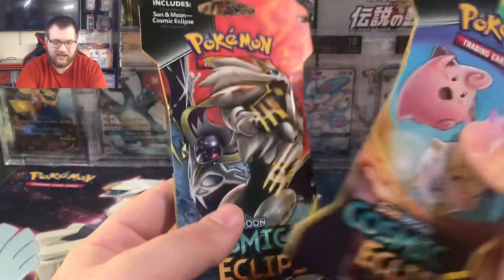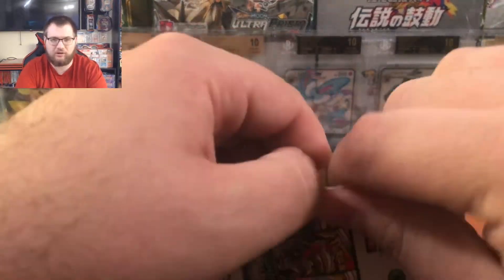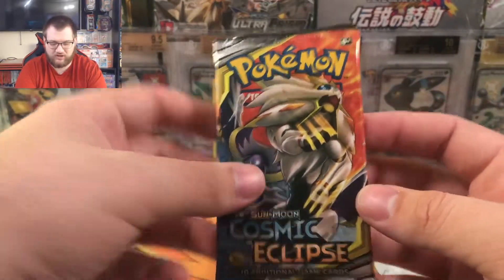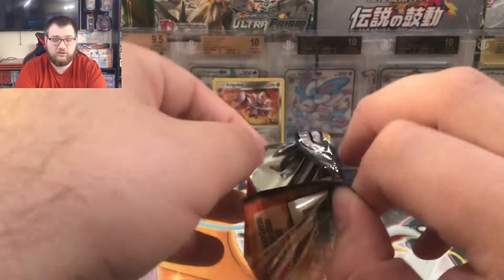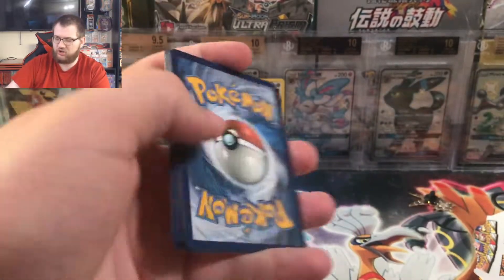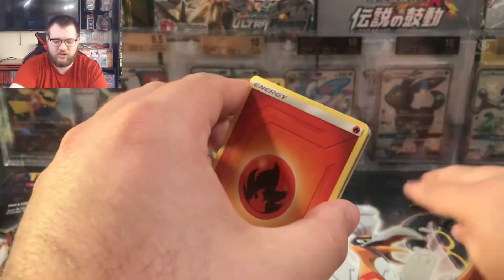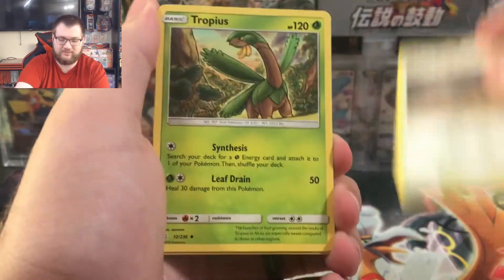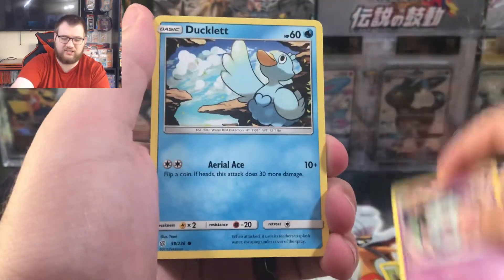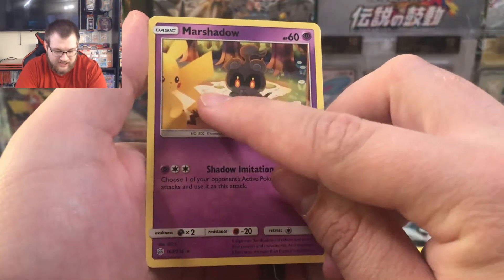We got a Charmander. I remember I had a really hard time getting the Ditto Charmander. A Bulbasaur and a Lickitung — and here is the code for it. These are sleeved boosters — I'll give them credit where credit is due. I'll take sleeved boosters over a regular sealed booster any day. And we are on to our next Cosmic Eclipse — looks like I actually get two Cosmic Eclipse packs, which at this point is probably better since Ultra Prism got reprinted and Cosmic Eclipse kind of hasn't.